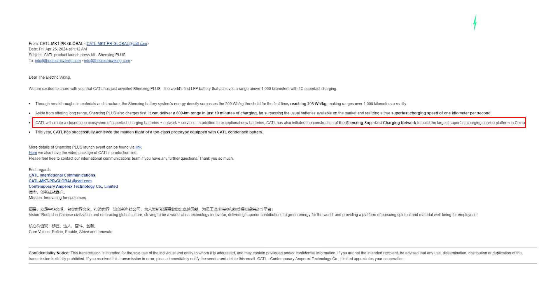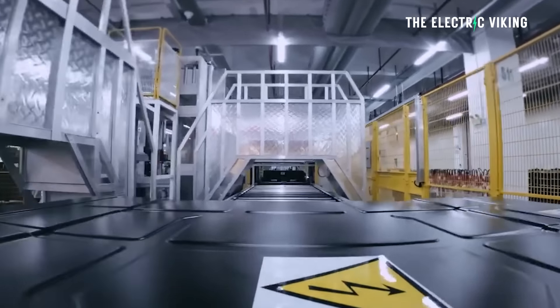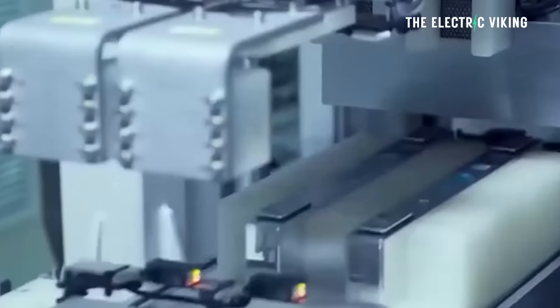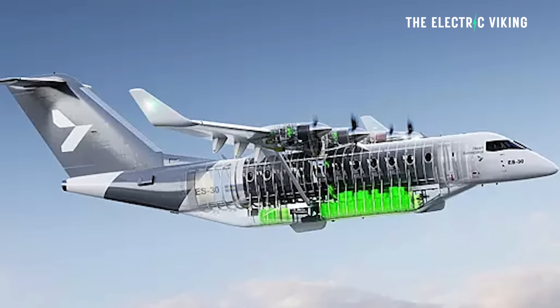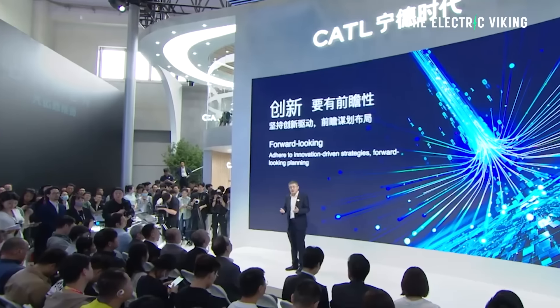CATL will create a closed-loop ecosystem of superfast charging batteries plus network plus services. CATL has also initiated construction of the Shenzhen Superfast Charging Network to build the biggest superfast charging service platform in China. This year, CATL successfully achieved the maiden flight of a ton-class prototype equipped with a CATL condensed battery. A ton-class prototype is a commercial airliner — as in a 747, literally a 747. We've been waiting for this for decades. Passenger commercial airliners with batteries — it's finally here.